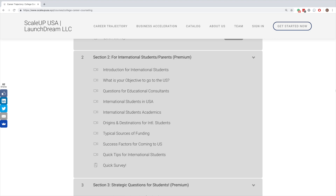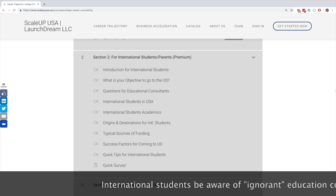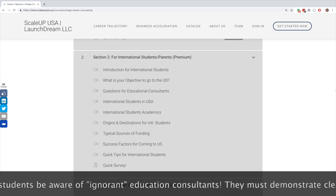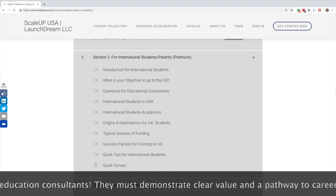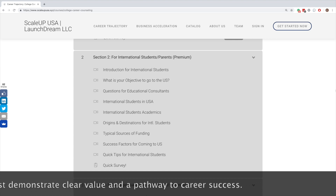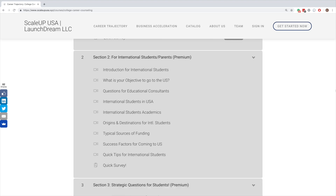One word of caution: there is a whole breed of education consultants popping up in many international countries. They do not have good knowledge about the U.S. education system, yet they are advising international students and their parents. Many times this advice is completely wrong, and as a result, international students and their parents are paying dearly in terms of tuition paid, admissions lost, and loans taken at high interest rates. So be very careful. Put your personal effort in and lead your own research for universities and colleges in the U.S.